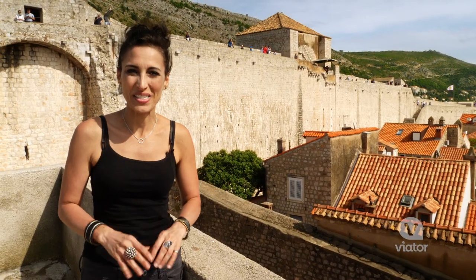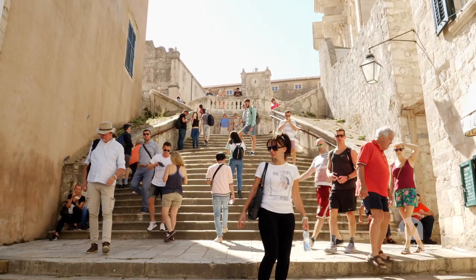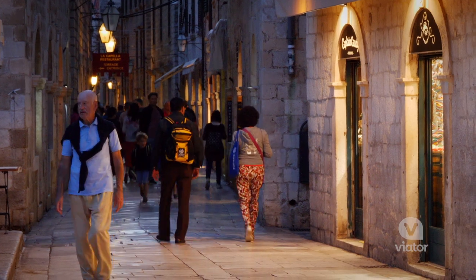Exploring Old Town of Dubrovnik was an amazing walk through the city's history. It's incredible to think they've been standing here for centuries and remain today for us to enjoy.